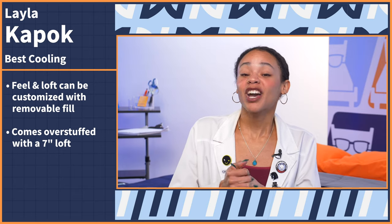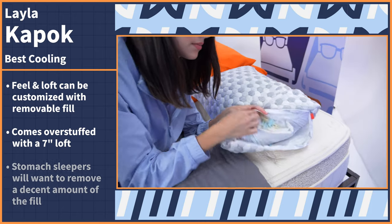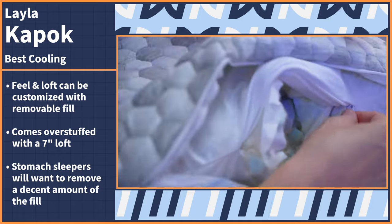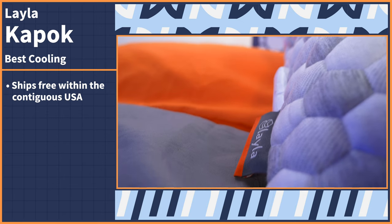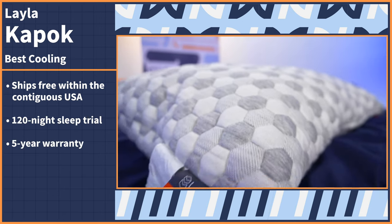When you get the Layla Kapok, it comes overstuffed with a very high loft of seven inches, which is way too tall for stomach sleepers. So you'll want to remove a decent amount of the fill in order to get down to a low enough loft for proper spinal alignment. As for policies, the Layla Kapok ships for free within the contiguous US, comes with a 120-night sleep trial, and a five-year warranty.